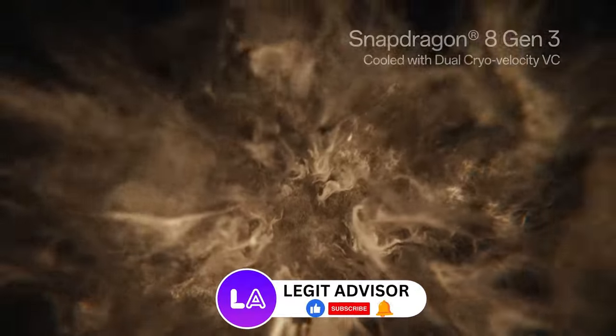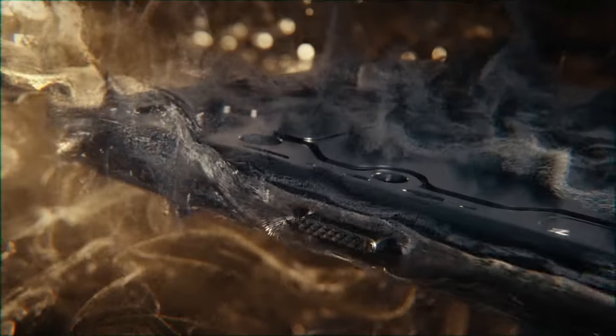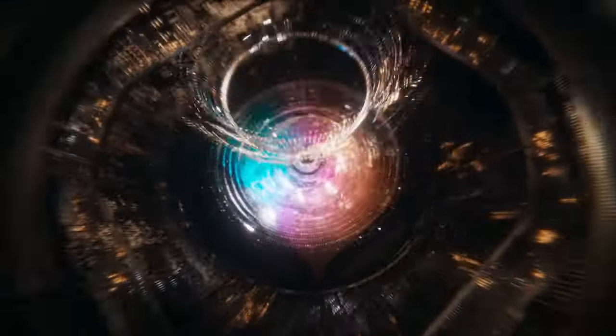The new OnePlus 12 is powered by the Snapdragon 8 Gen 3 processor, featuring up to 16GB of RAM and 512GB of storage. Additionally, if you have enough storage space, you can expand the RAM up to 12GB.